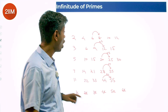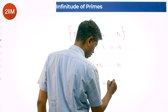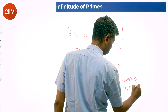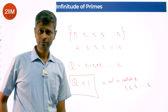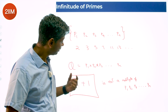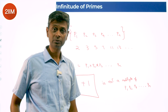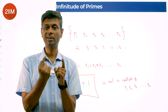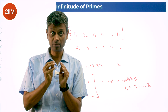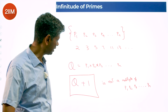So this number Q + 1 is a beautiful number. Q is p1 × p2 × p3 × p4 × p5 ... × pn, so Q is a multiple of each of these primes. Q + 1 is a multiple of p1, plus 1 — meaning it's NOT a multiple of p1. Similarly not a multiple of p2, p3, or pn. We just discussed: if you add 1 to a multiple, you will not get the next multiple of that number.